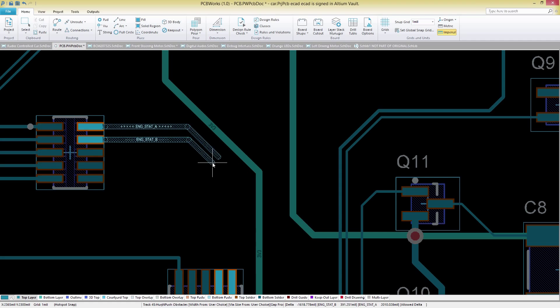When you're ready to heighten your design complexity, use the differential pair routing tools in PCB Works.